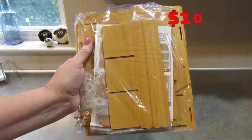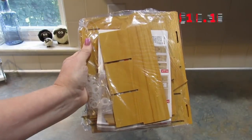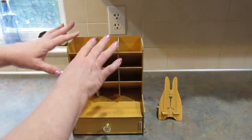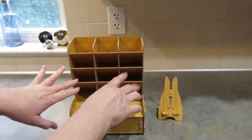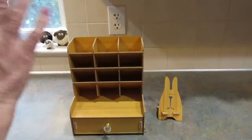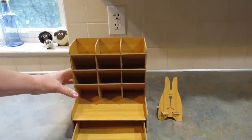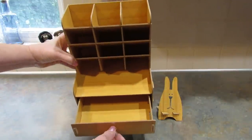Next, I got this wooden desk organizer. I have to put it together quickly, but this holds your pens and pencils and stuff like that. Here it is — it was actually pretty easy to put together, and it has all of these compartments for pens, pencils, whatever you need it for, and this little drawer to store post-it notes and things in.